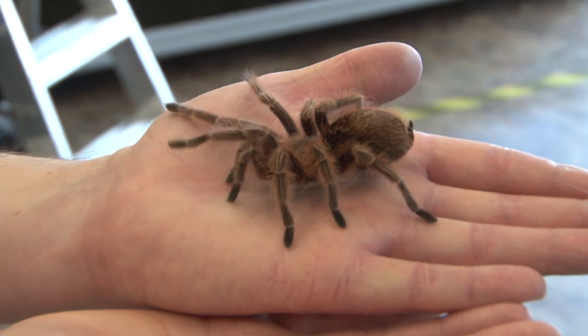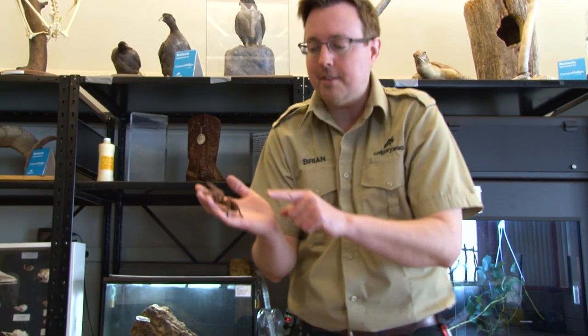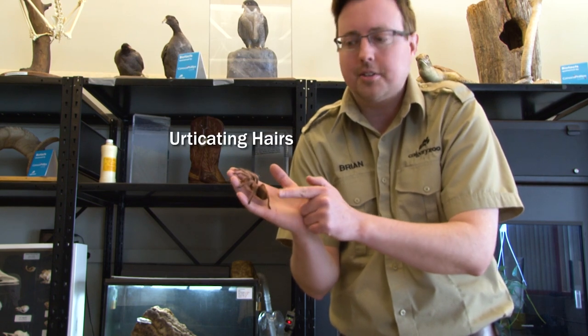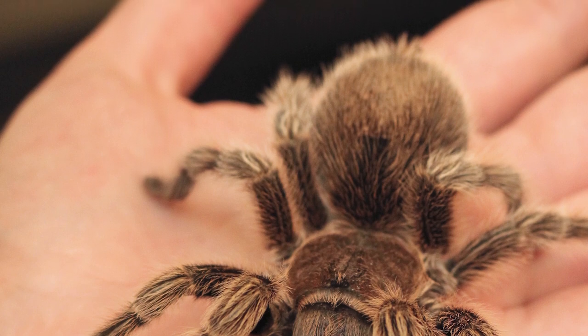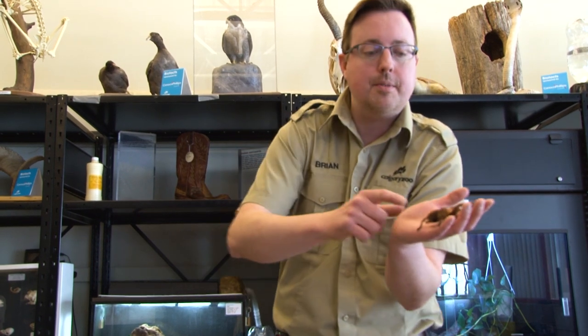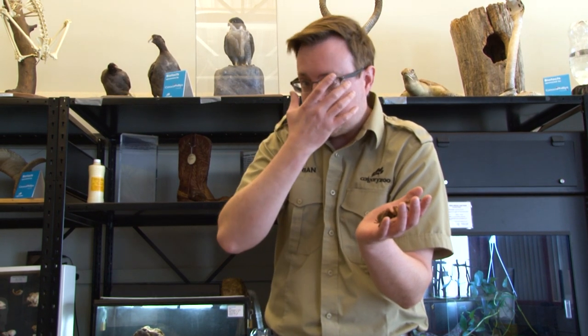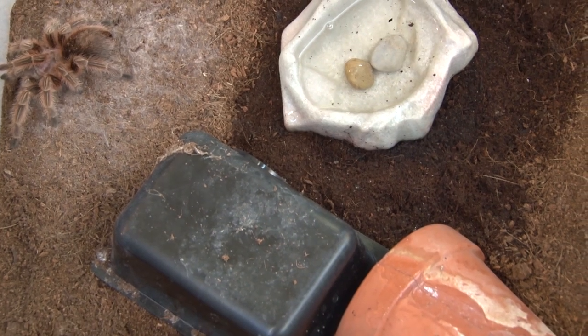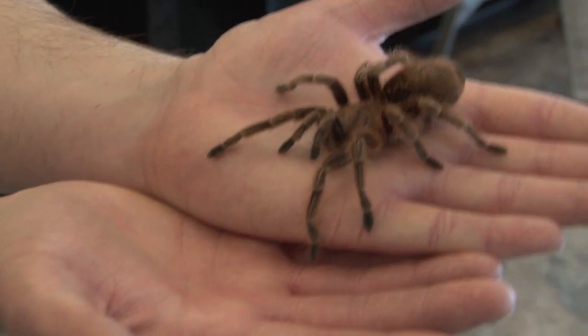Instead, she has an alternate way of protecting herself. On her abdomen — the large balloon-shaped part of her body — there are special hairs called urticating hairs. These are almost like little miniature porcupine quills. If an animal came up to her and scared her and she thought she was going to get eaten, she would take one of her back legs and quickly scrape these hairs off her abdomen. These tiny hairs fly into the air almost like dust, and if that animal gets those hairs in their eyes or inhales them, it can cause a lot of irritation. This is a perfect opportunity for her to escape while that animal is busy coughing, sneezing, or rubbing their eyes. That is really her main way of protecting herself if she gets scared.